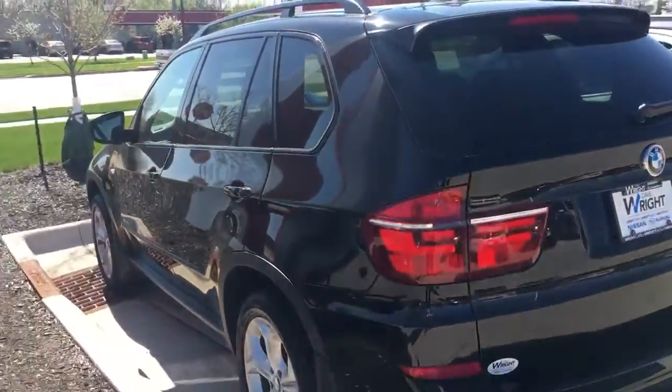It has just over 62,000 miles. Very clean vehicle. If you want the auto history on it, just let me know and I'll send it right over to you.